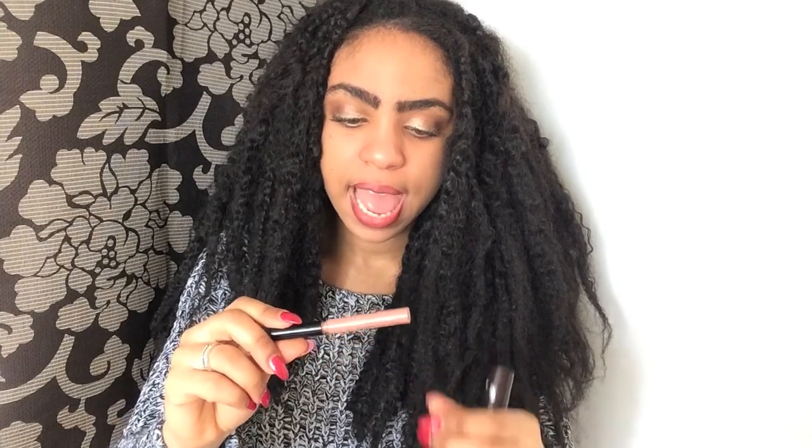Next thing I have is just this Sonia Kashuk Primer Base. My face stuff also includes this Rimmel London lipstick in a color called Alarm — it's a really rich, red-y color. I'm going to swatch it on my hands so you guys have an idea. That's how pigmented it is. The next thing here is just a lip primer, and I love this thing. It's really, really matte and it's a really good lip primer.